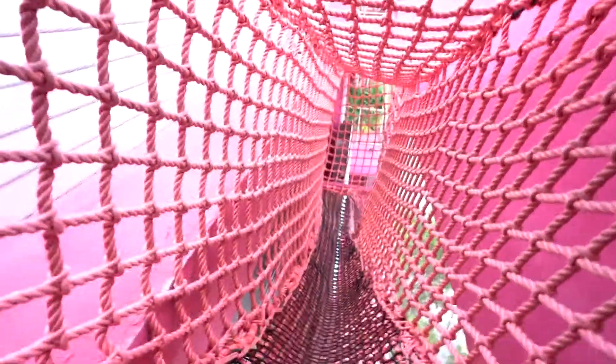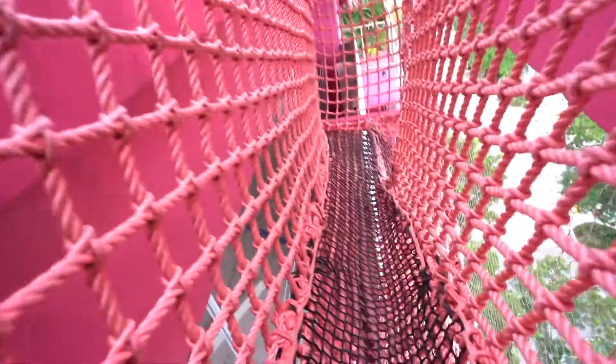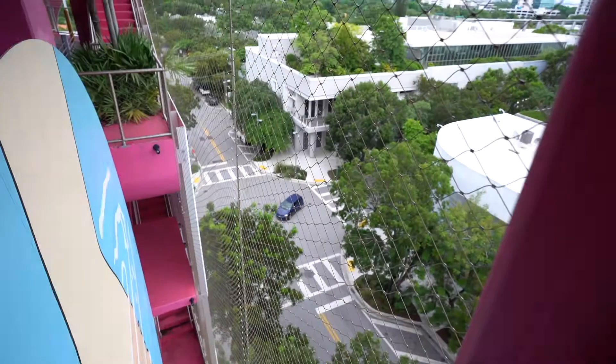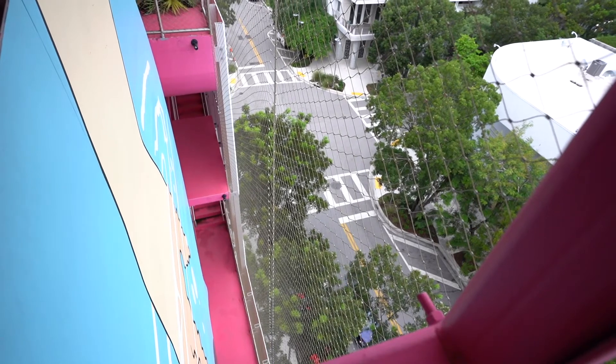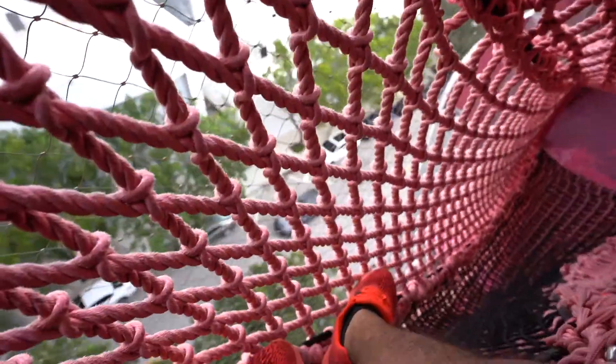We're not gonna try the rope course — actually, I guess so, I'm going down. You're like literally suspended. I'm sure you guys can see this, but we're kind of like above the street, on the edge of the garage. We've already gone down that much, and there's a little more to go.